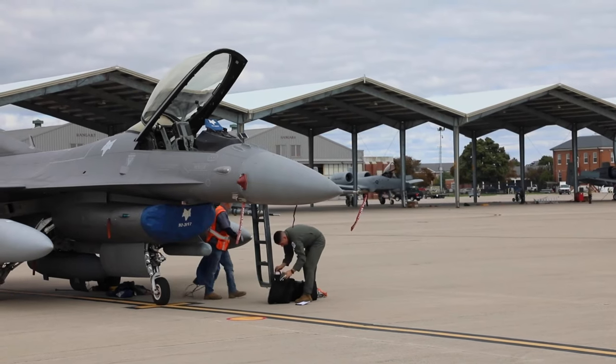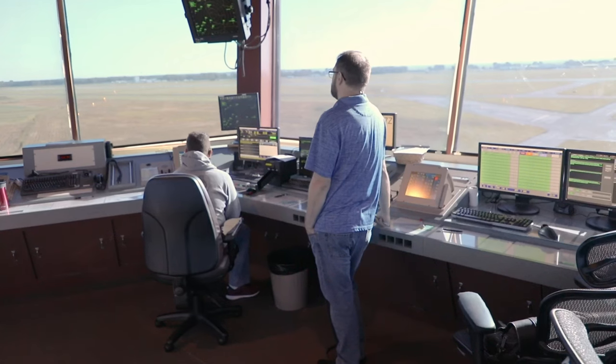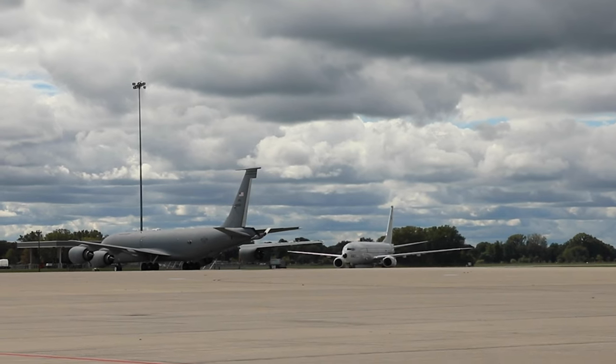Selfridge is a ready, relevant, and reliable airfield for the Department of Defense. With a total of 578,000 square feet of ramp space and an Air Force operated air traffic control tower, Selfridge Air National Guard Base has the secure military infrastructure to host multiple aircraft squadrons.